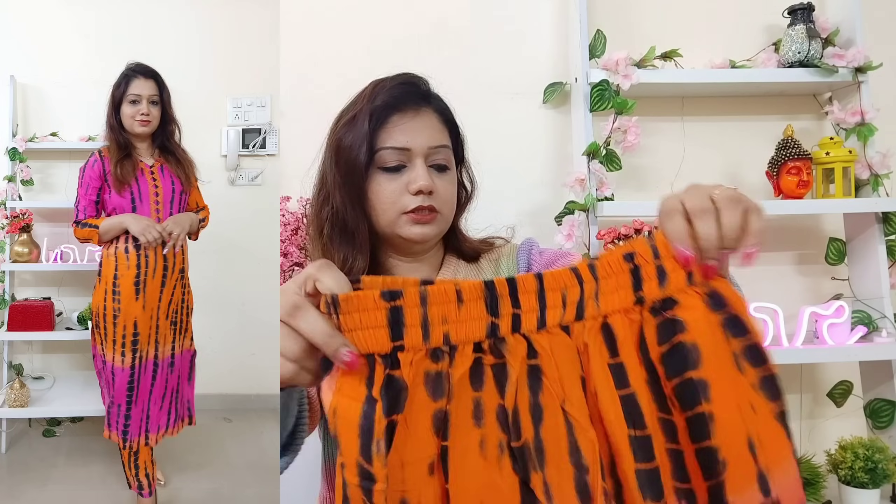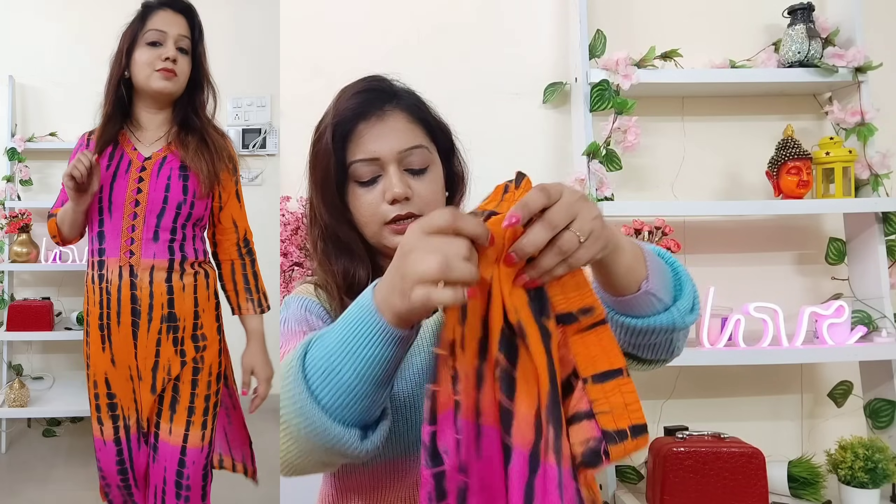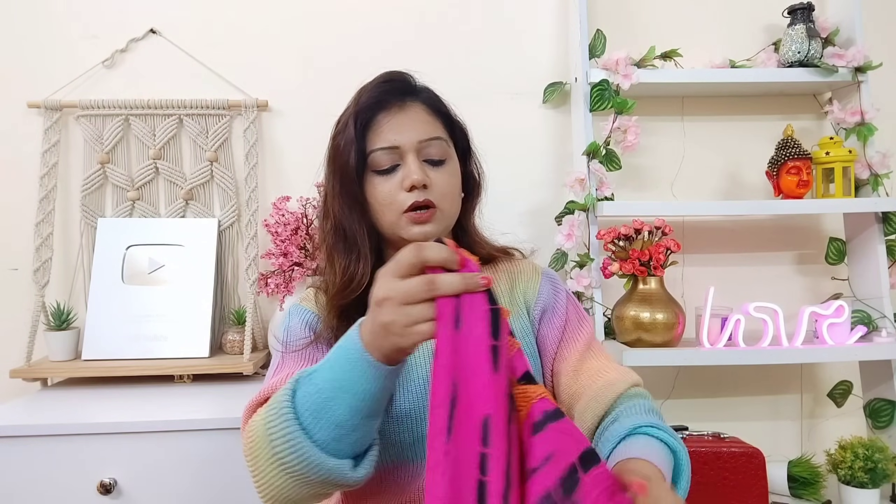From the back side also you get this look. The bottom has elastic provided, no pocket, and has the same print as the kurta. The neck area has lace work done on it — very nice. Not bad at all. You can go for this one in case you like this color combination. A lot of people like these shades and combinations because they are bright and quite attractive.